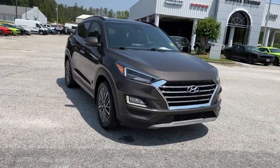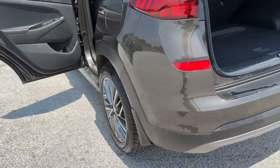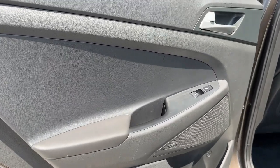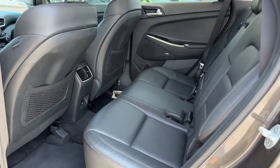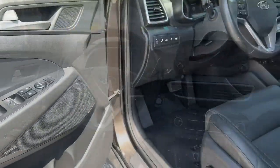The following are some of this vehicle's highlighted options: heated steering wheel, lane departure warning, panoramic roof, navigation system, sun/moonroof, hands-free liftgate, keyless entry, keyless start, fog lamps, and adaptive cruise control.